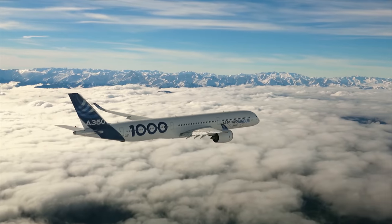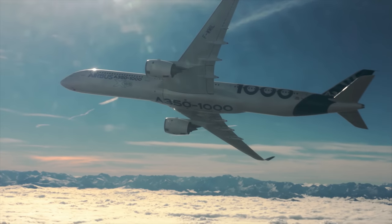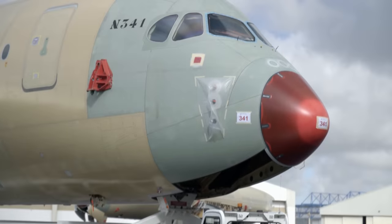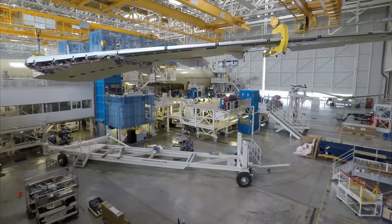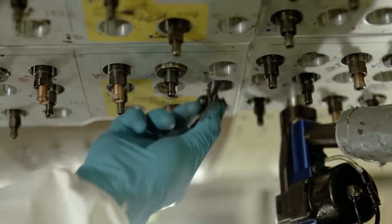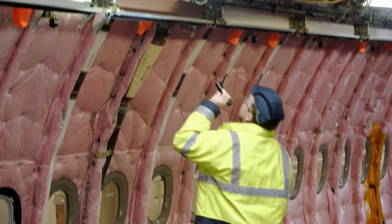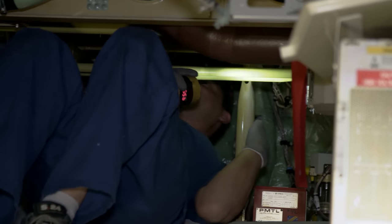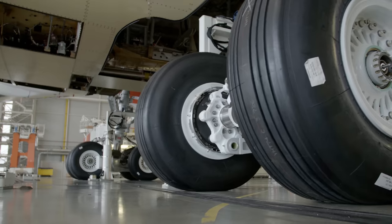The Airbus A350 — the most advanced commercial aircraft in the world. Its construction is nothing short of a masterpiece, on the grand scale and down to the smallest detail. Two and a half million components, 1,800 professionals for the final assembly alone.